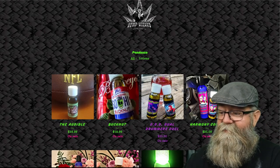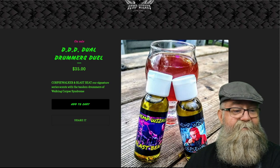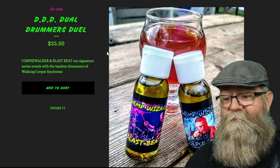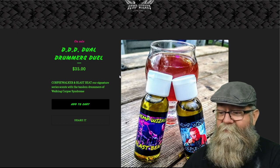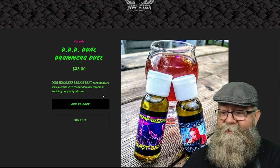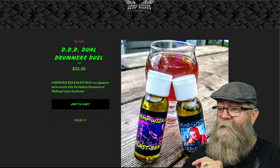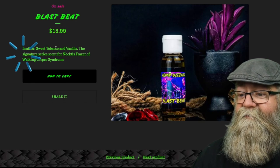We're going to talk about the oils. The first set of oils I got is the DDD Dual Drummers, for $35. This one includes Quartz Walker and Blast Beat — those are the two different oils. This is the signature series with the tandem drummers of Walking Court Syndrome; I believe they are brothers and drummers in that band. If you go to just the Blast Beat page, it does list the scent profile: leather, sweet tobacco, and vanilla.